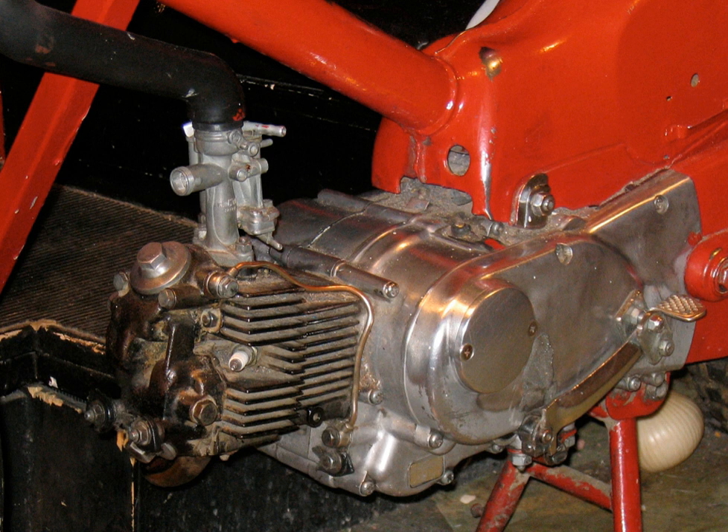Wankel engines produce high-power outputs for their size and weight, and several attempts were made to produce Wankel-powered motorcycles in the 1970s. Yamaha and Kawasaki exhibited Wankel-powered motorcycles in 1972, but neither company manufactured one. German manufacturer Hercules produced their single-rotor W2000 from 1974 to 1977. Suzuki produced their single-rotor RE5 from 1975 to 1976. Van Veen built 38 OCR 1000 motorcycles with twin-rotor Komodo engines between 1978 and 1981. BSA experimented with Wankel engines before they ended production in the 1970s.